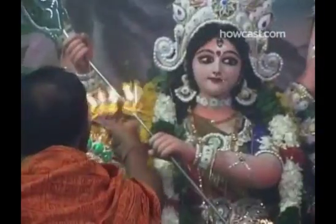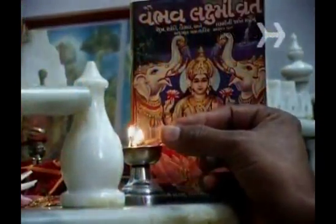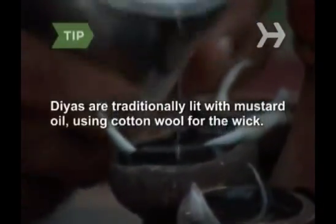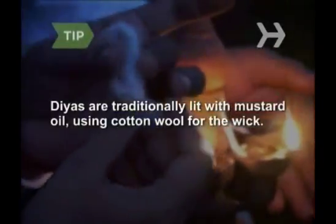Different parts of India honor different deities during Diwali. One of the most commonly venerated is Lakshmi, the goddess of wealth, and the lamps are supposed to guide her to these places. The lamps also signify the light of knowledge. Dias are traditionally lit with mustard oil, using cotton wool for the wick.